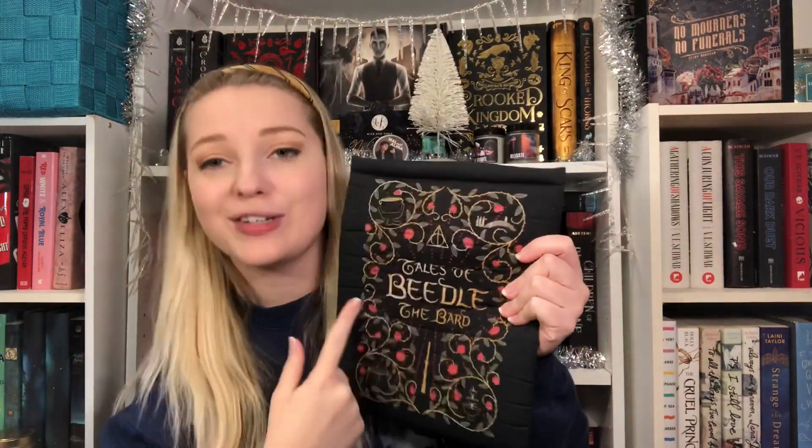Oh, the book sleeve! This is supposed to resemble or be inspired by The Tales of Beedle the Bard — obviously because it says Tales of Beedle the Bard on it. But it is really pretty, really nice quality. And I will definitely be using this very soon because I'm going on a trip out of the country and I need to protect my books.